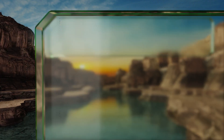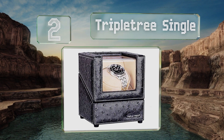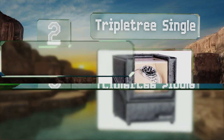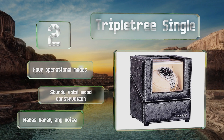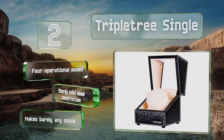At number two, the Triple Tree Single comes in at a modest price and is available in a textured faux leather model that's hand-sewn with contrast stitching. It features a soft pillow that can accommodate men's and women's timepieces. It offers four operational modes, is a sturdy solid wood construction, and makes barely any noise.